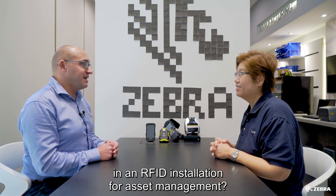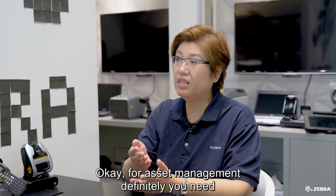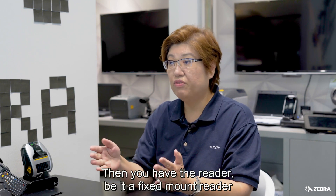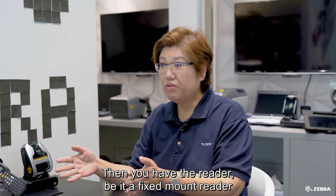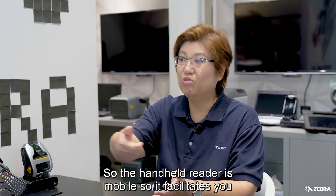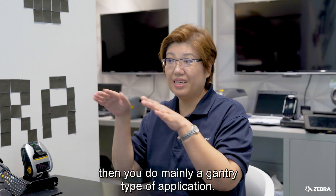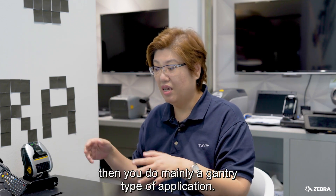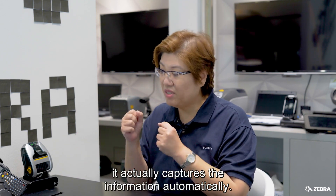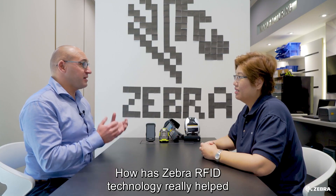What are the typical components used in an RFID installation for asset management? For asset management, you definitely need to have the tag which is secured on the assets. Then you have the reader, be it a fixed-mount reader or a handheld reader. A handheld reader is mobile and facilitates checking of assets on the move. The fixed-mount reader needs an antenna. There are mainly three types of applications, and when the asset is transported from one place to another, it automatically captures the information.